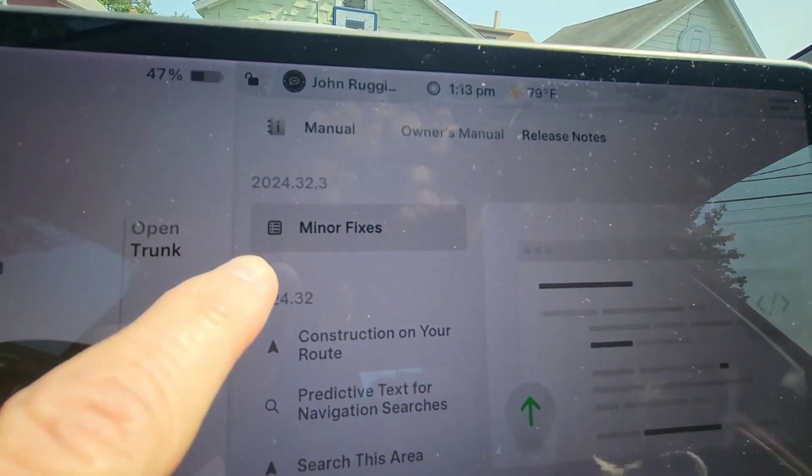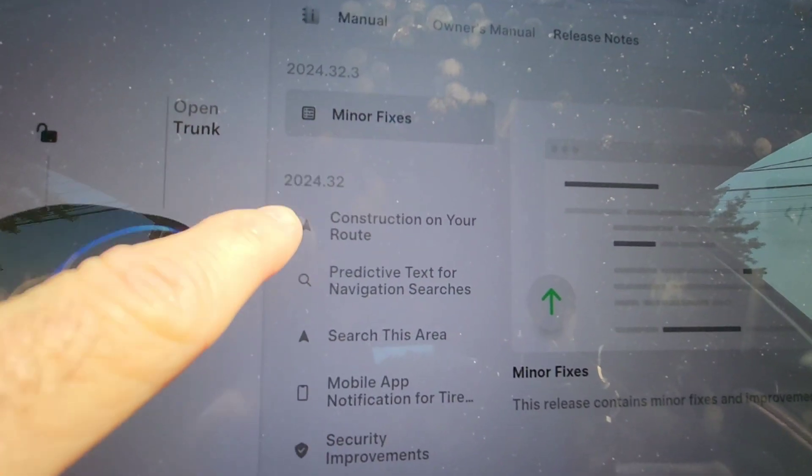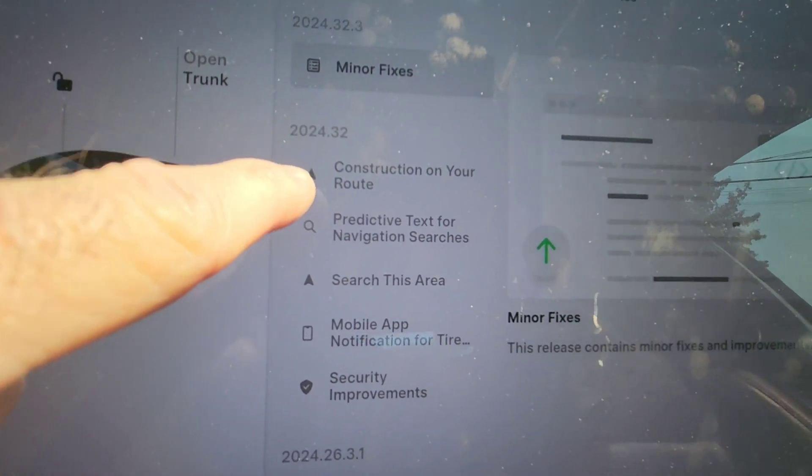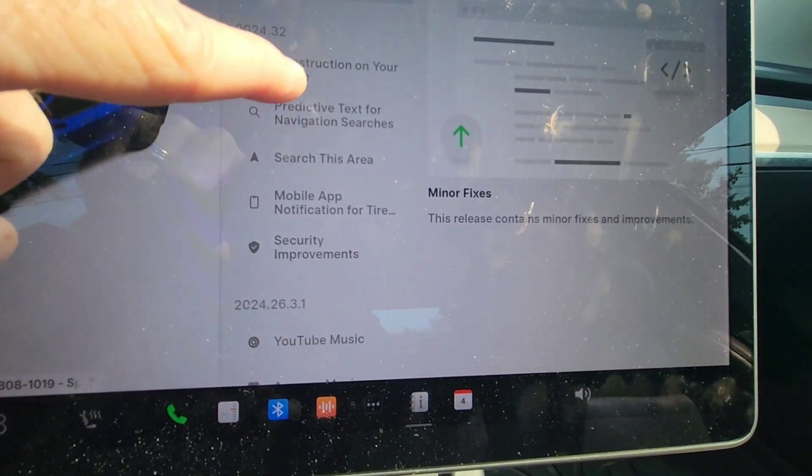So in this iteration it says minor fixes in point three, but in 2024.32 we've got a lot of new stuff. First up: construction on your route.